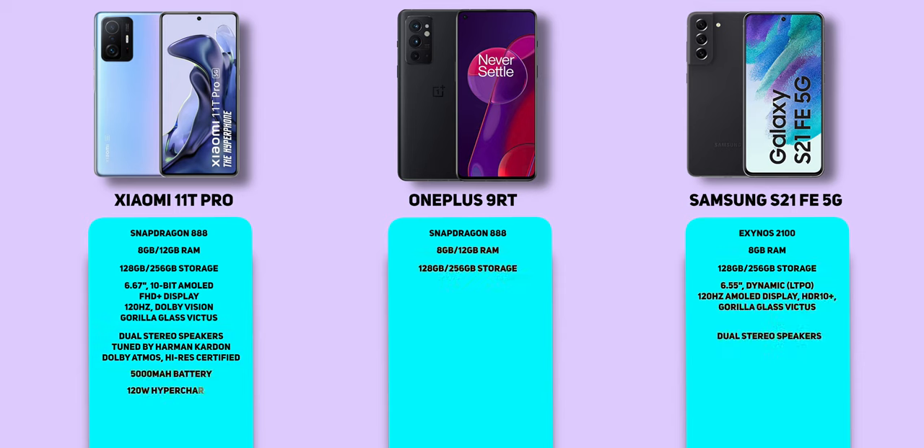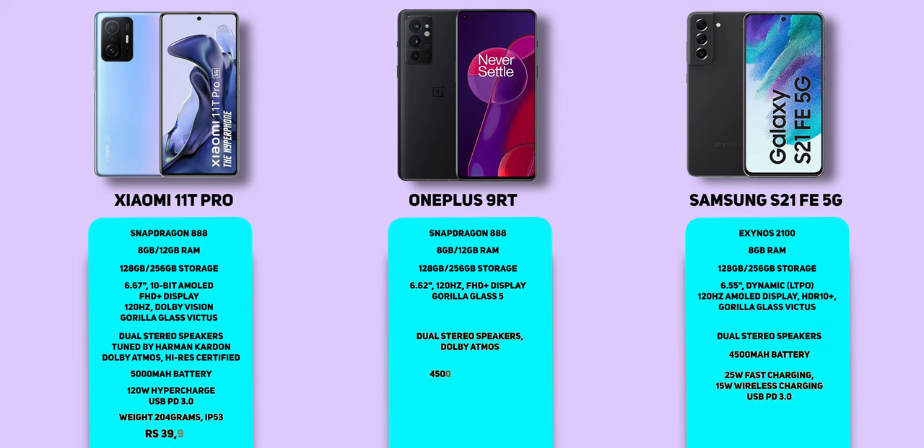The 11T Pro runs on the Snapdragon 888, sports a Dolby Vision display with Dolby Atmos speakers, 120W fast charging, 120Hz refresh rate, and a 5,000mAh battery, just for Rs. 39,999.